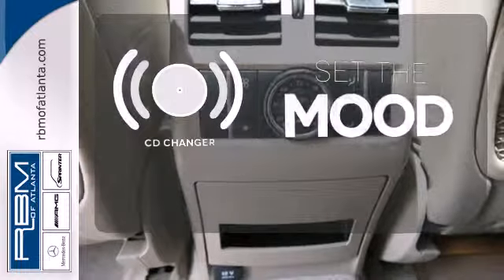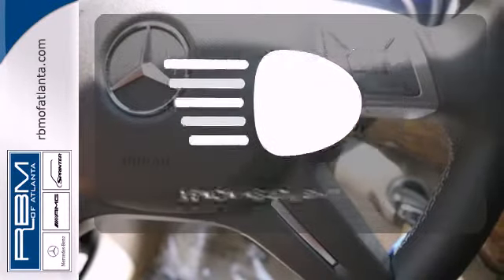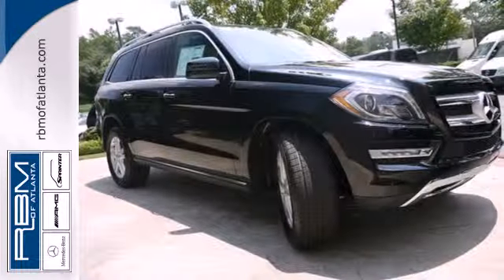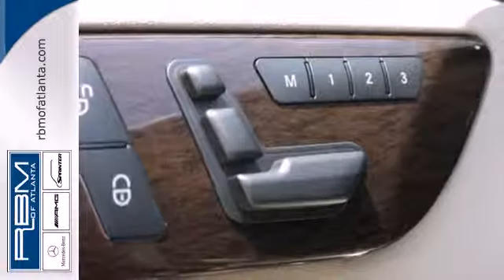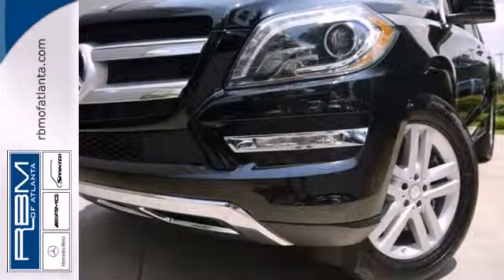No matter what mood you're in, you have the music to match it with the CD changer. Illuminate your path with the Xenon headlights. Tough, refined, and lovingly crafted, there's a reason the 2013 GL Class was named an SUV of the year. It's the perfect combination for your life.